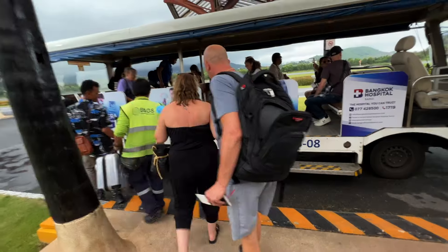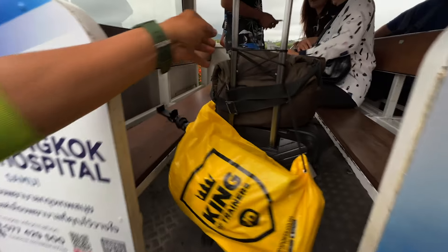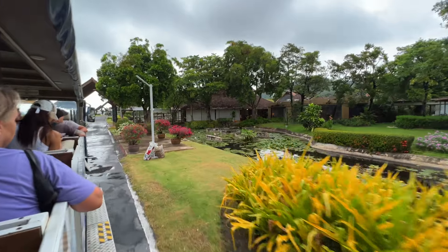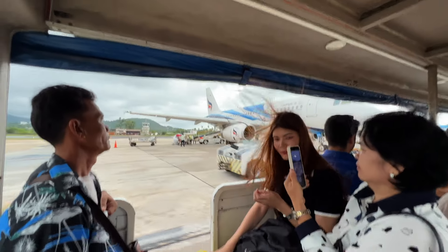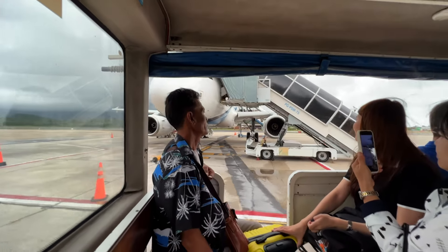We're getting ourselves on the shuttle — this is actually a very fun part of the experience when flying from Samui, because you can literally hang off the side! We're right on the back of this shuttle and off we go. And look how beautiful this is — and there's our aircraft.